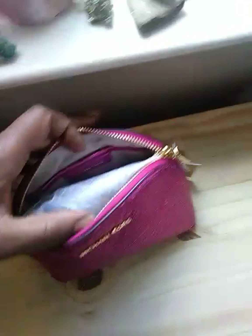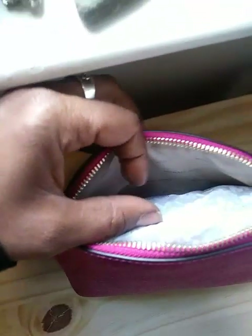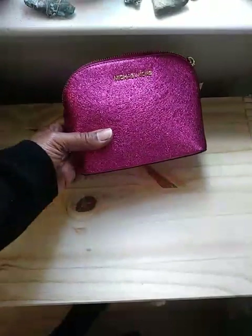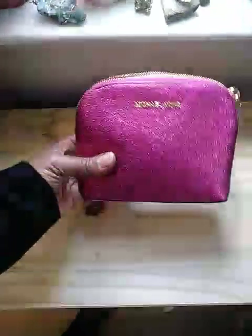Yeah, just one pocket. This side is bare. It has the Michael Kors fabric inside. And, like I said, it's quite lovely. I would keep it, but I do have a lot of little pouches like this.